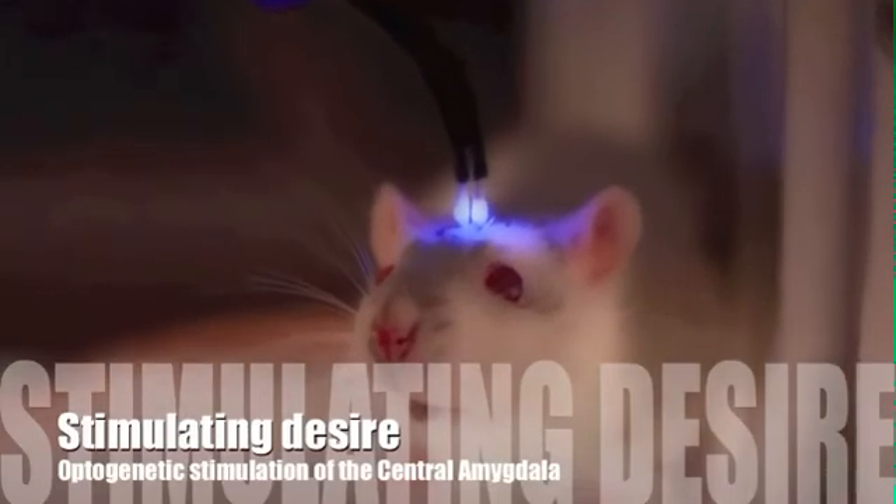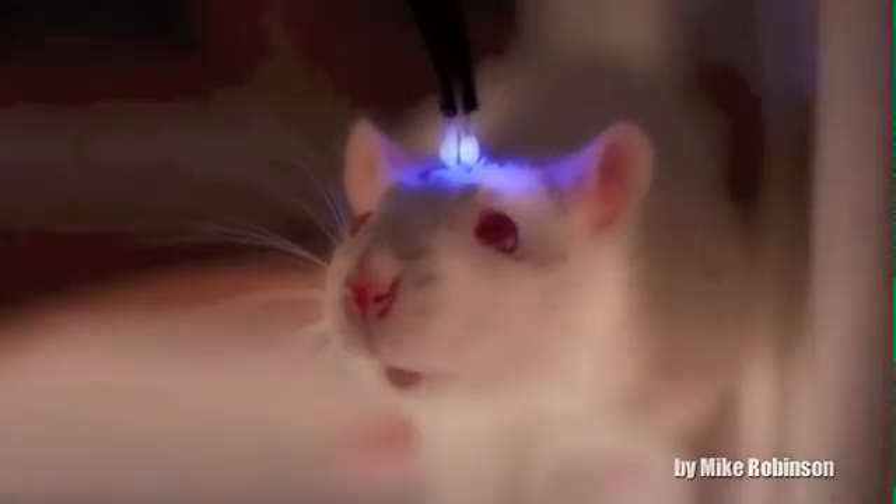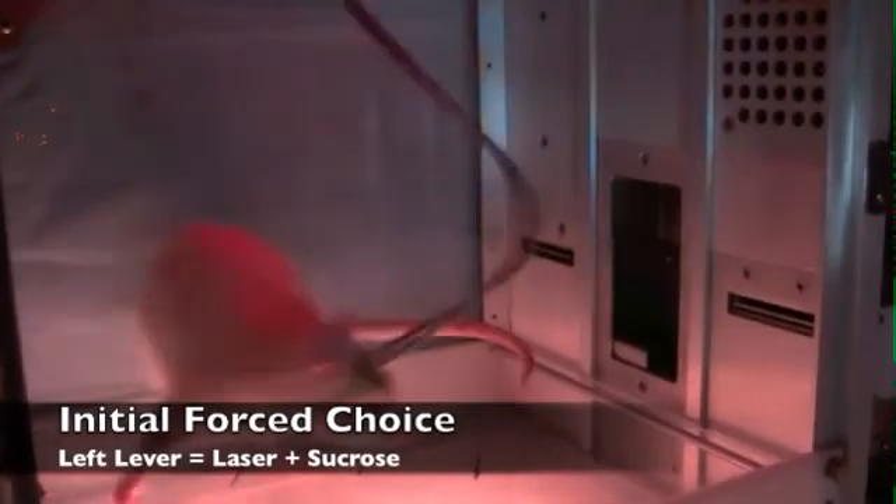As you can see, the rat rapidly goes and collects the sugar pellet from the magazine in the middle of the wall once it has pressed the lever a sufficient number of times.